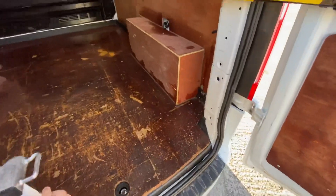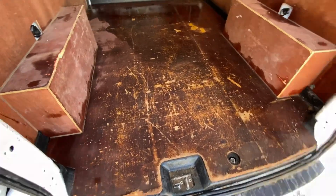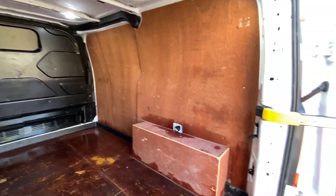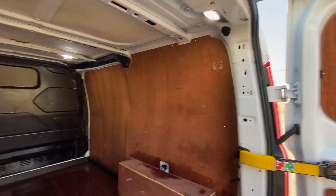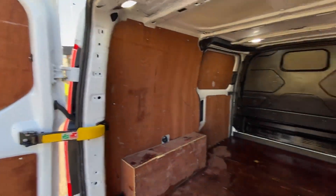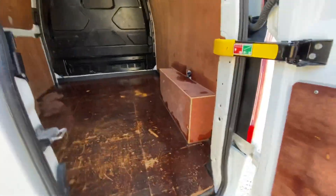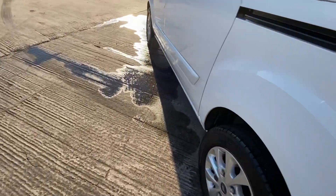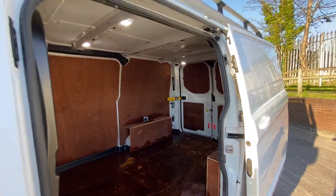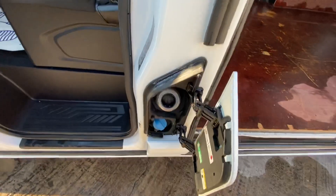Moving to the rear of the van — it's been fully ply lined. It's got some general wear on the floor panel, but again, just general wear and tear at this sort of mileage — 120,000 miles on a 2019 plate van. The side panels are all in good working order. It's got LED lights in the back as well, nice and bright. Side loading door. And then you've got your AdBlue on this because it's a Euro 6.